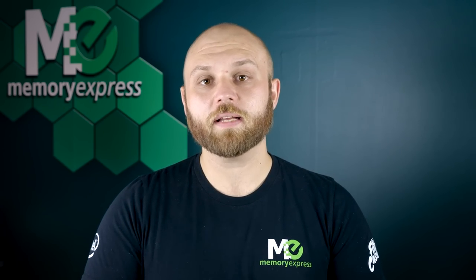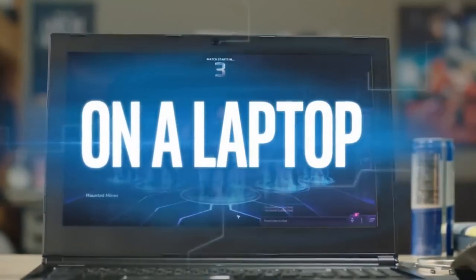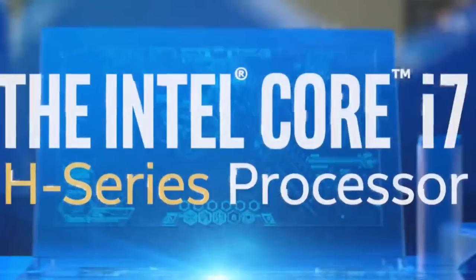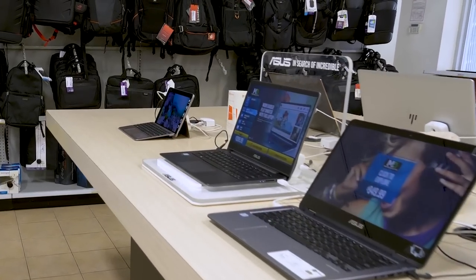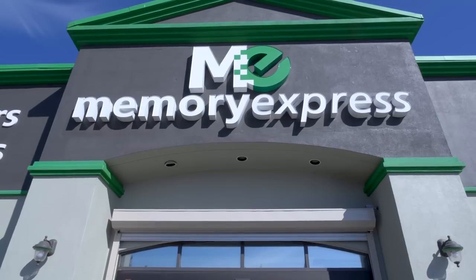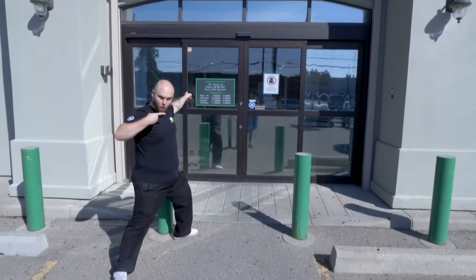In the gaming laptop category, especially on the higher-end spectrum, you'll always find a wicked fast SSD, which typically tends to be an M.2, a GTX 1070, and tons of RAM. The processor will be an H series, which tells us it's a high power processor to do whatever work you throw at it. We're going to focus on three major laptops this week built for students who want to do well, everything. Now let's head down to our Calgary South location and check them out.